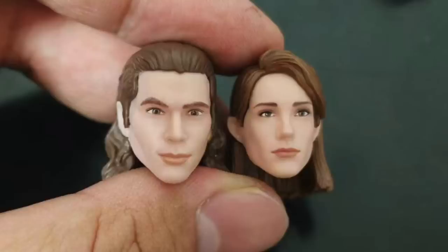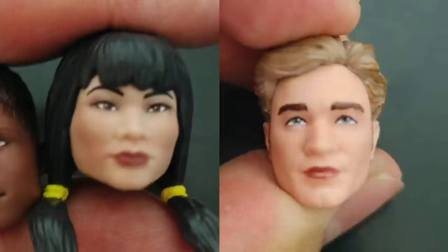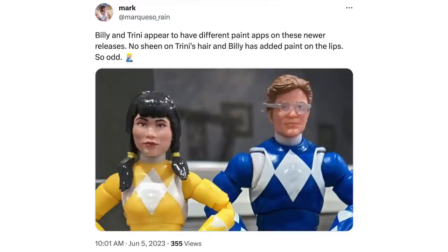Out of all the heads, the new Tommy and Kimberly ones look pretty solid — definitely an improvement over the previous releases from 2019 and 2020. I still thought the originals were decent, but I know a lot of people didn't like the original Kimberly head sculpt, so this is an improvement. The Trini and Billy ones we've seen numerous times, however the Billy one looks like it might have some additional paint application on the lips or a slightly changed paint app, and I can kind of see what people are talking about.